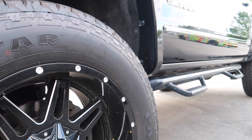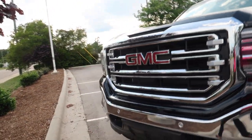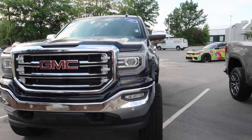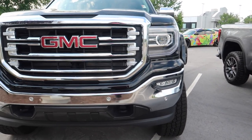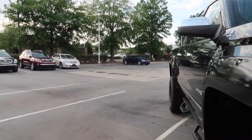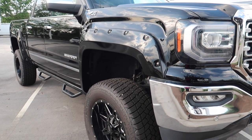These are 35s on it. This is the GMC — it's a 2018. Look at the stance of the wheels; I like my wheels to stand out a little bit more. On the inside, it looks like it's been well taken care of — I think it has leather seats.